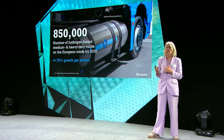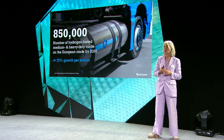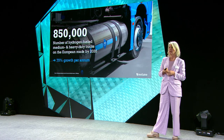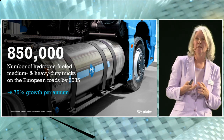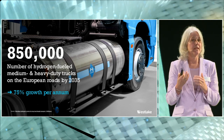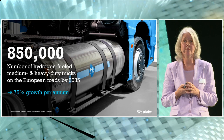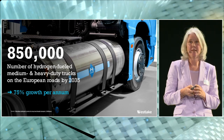If governments strive for low global warming, you will see very high and rapid growth of hydrogen. That hydrogen goes into the chemical industry and other industries as well, but an important sector is transportation. Because 20% of emissions right now are generated by the transportation sector, hydrogen will be a key factor going forward.